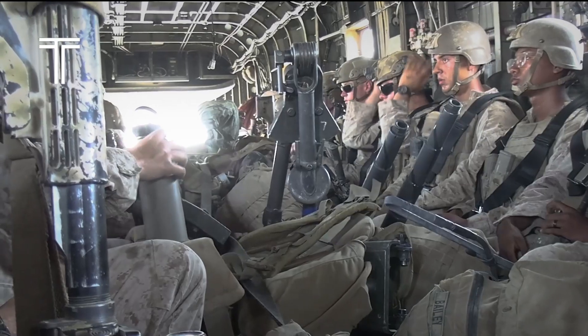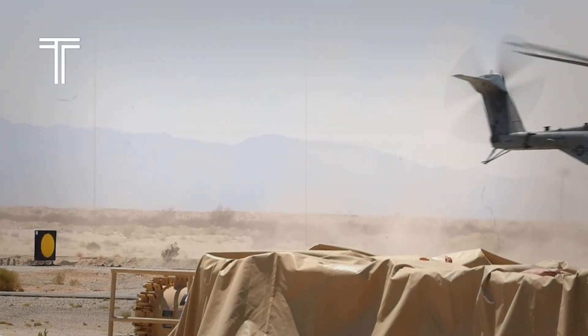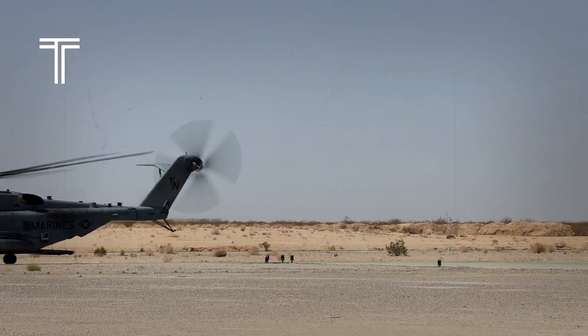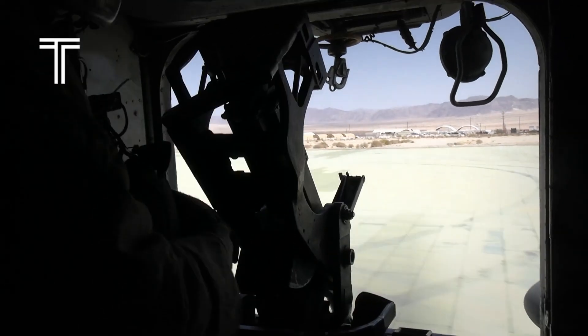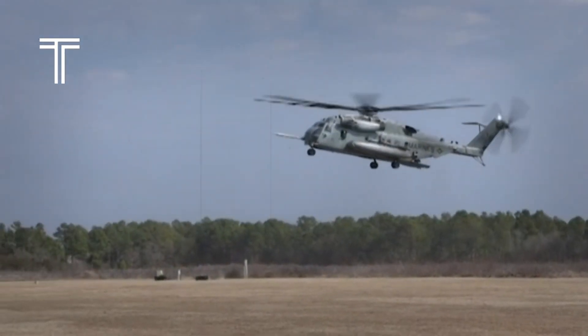The CH-53 has seen upgrades through the decades, with the CH-53K King Stallion emerging as the most advanced version yet. With new engines, composite materials, and digital avionics, it takes everything great about the CH-53 and pushes it into the future. The King Stallion can lift heavier loads, fly farther, and operate in conditions that would ground lesser aircraft. It's the natural evolution of a beast — leaner, smarter, and even more terrifying to those who stand against it. The CH-53K program has faced criticism for delays and soaring costs, yet the aircraft remains one of the most vital assets for modern warfare — a machine too important to abandon.